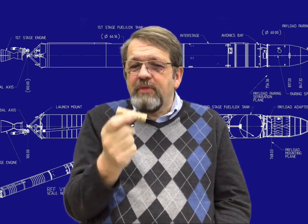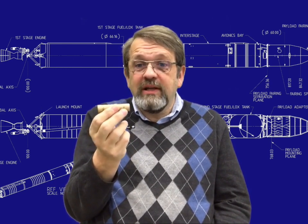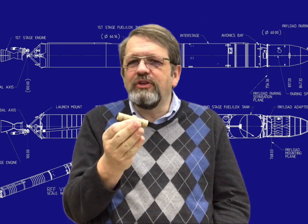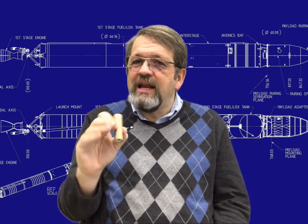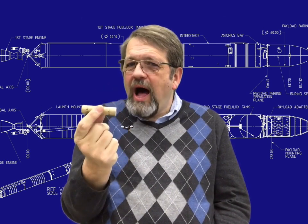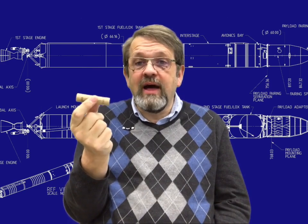How does a solid fuel rocket motor work? What accounts for that strange characteristic thrust curve — a lot of thrust right at first, and then a long, steady thrust? And why are solid fuel rocket motors designed to work in that way? Let's take a look at the inside of one of these rocket engines.